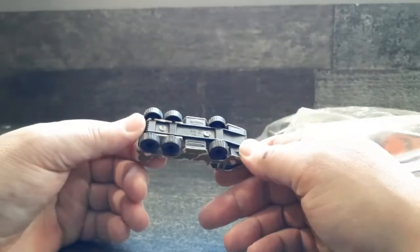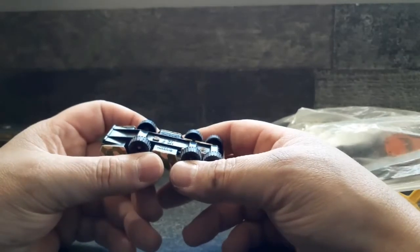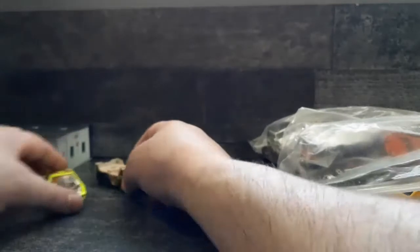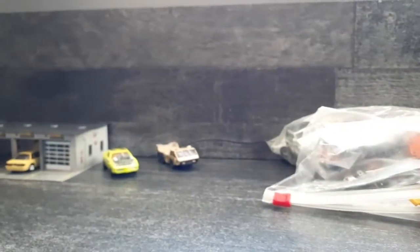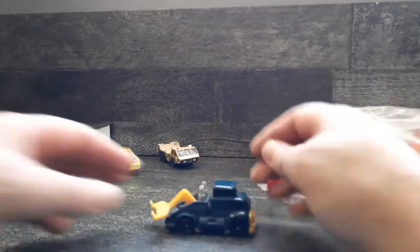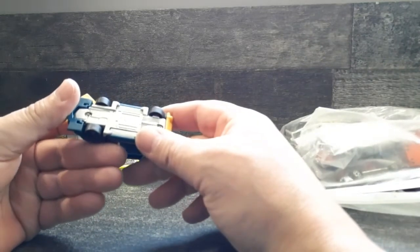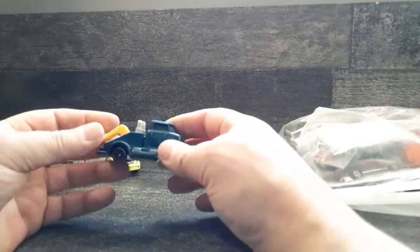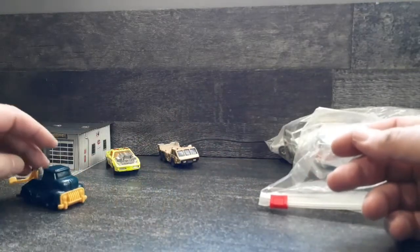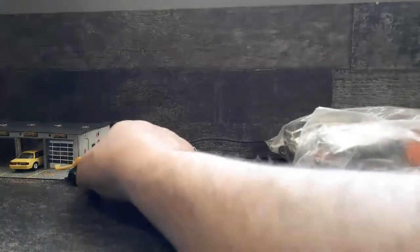And here we have some Florida transport Matchbox - what do they call it - transporter vehicle. That's a cool one. And we have a tow truck, looks like a COE - some Hot Wheels. Pretty cool, I like that. That can go over there at the shop.